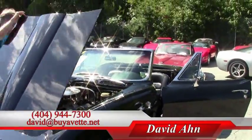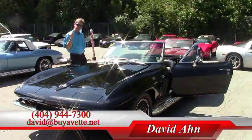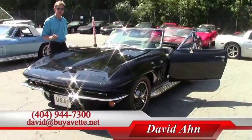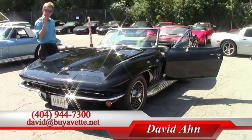If you are looking for a Corvette, you should contact me — David at Buy-a-Vet. Email me at david@buyavet.net or call me direct and ask for David. We are Buy-a-Vet in Atlanta, Georgia. Have a great day.